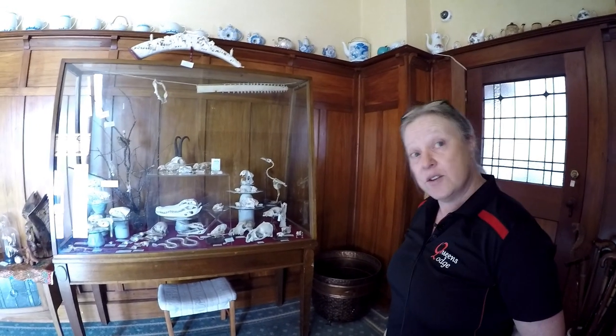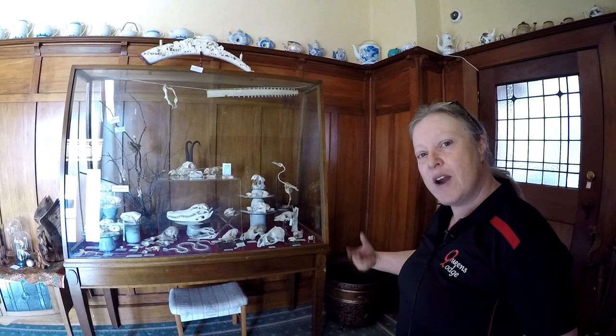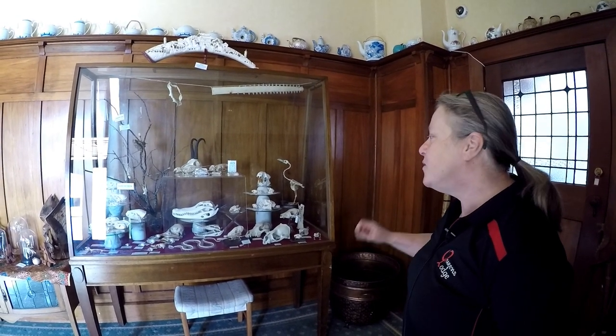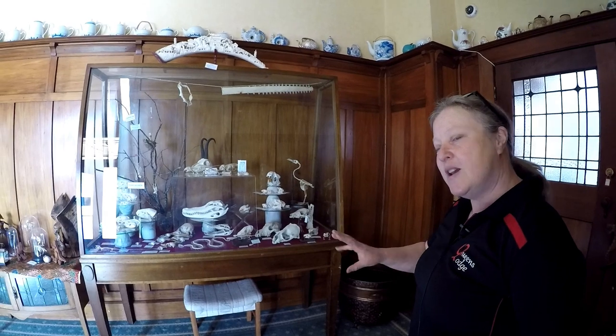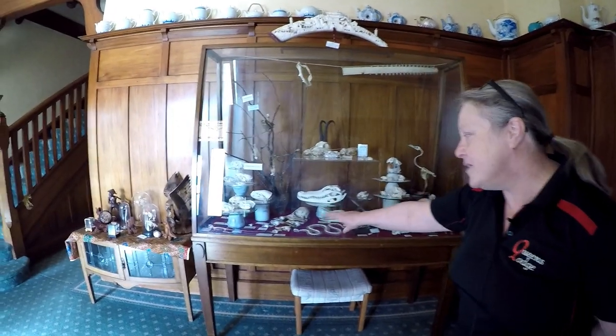We've got a collection of skeletons on display at the moment. They come from all over the world and they represent a range of different genres — different species from different areas of the animal kingdom. So we've got some bird skeletons, mainly the skulls.